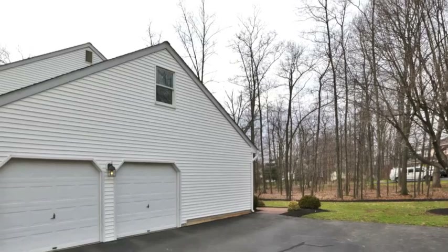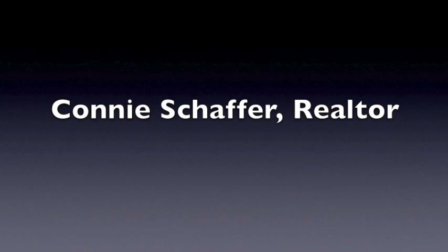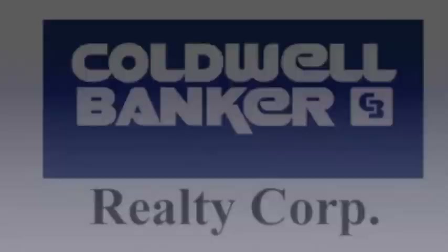This home is the perfect blend of location and amenities. It's a level lot backing to trees on a cul-de-sac in a convenient location. To view this outstanding home, please call me, Connie Schaefer, at 215-317-1638 from Coldwell Banker Realty Corp.